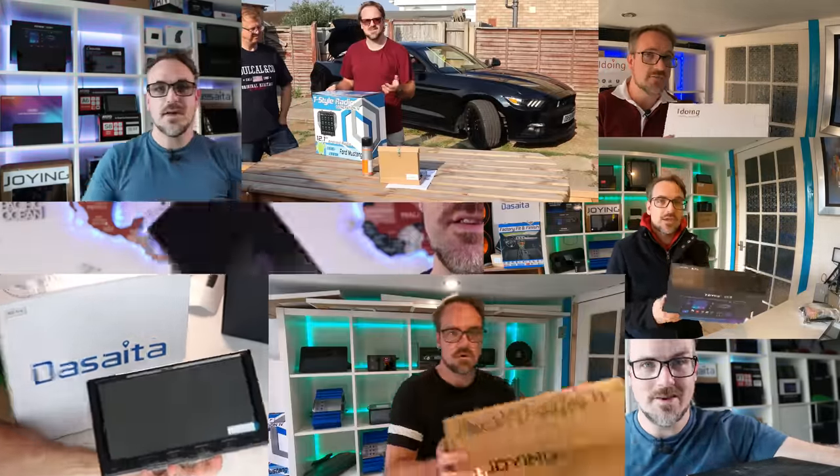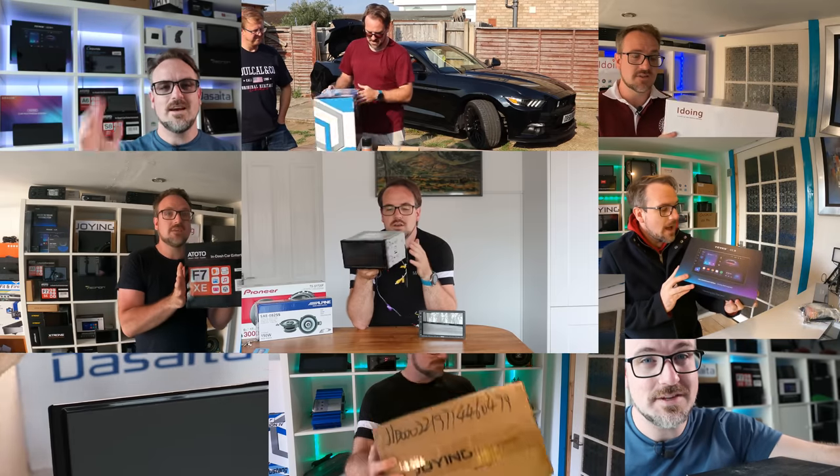To date, I have reviewed over 50 Android head units, and if they've made it onto this prestigious list, it's because they have impressed me enough to be placed at the top of the pile for 2023. In this video, I'm going to be showing you the seven very best Android head unit brands based on my personal experience using them.